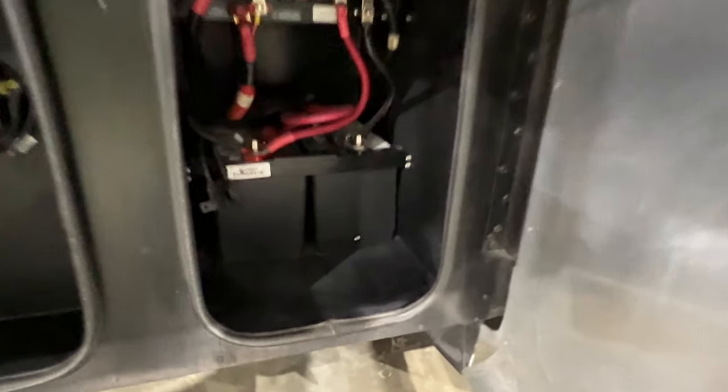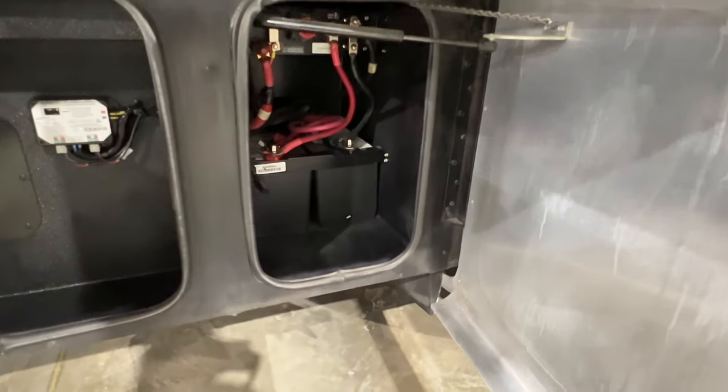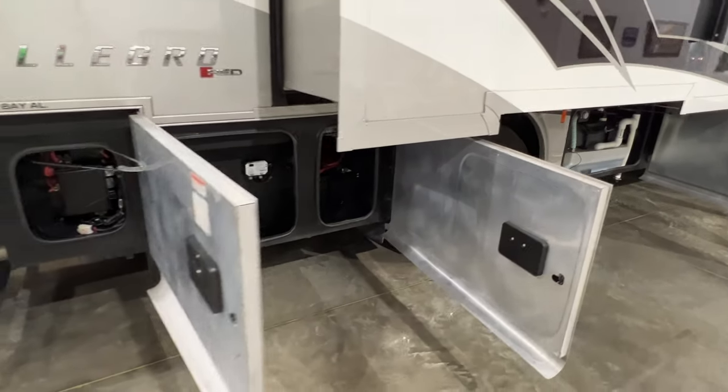Chassis batteries — those are also brand new. I was not impressed with the original batteries so I swapped them out, just for peace of mind. Nothing worse than having a motorhome with dead batteries.